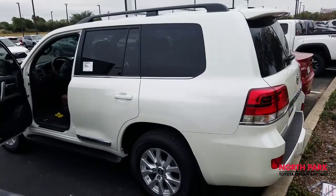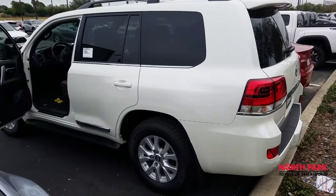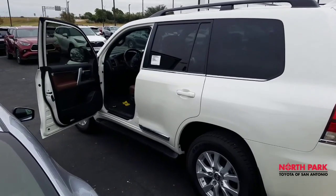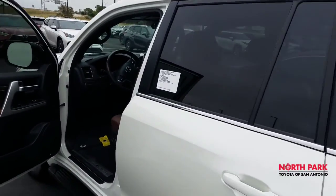I like it, I hope you do too, and I hope to see y'all today and get your deal finished on this lovely Land Cruiser. If you need any more info, please give me a call. This is Isaac from North Park Toyota — thank you very much.